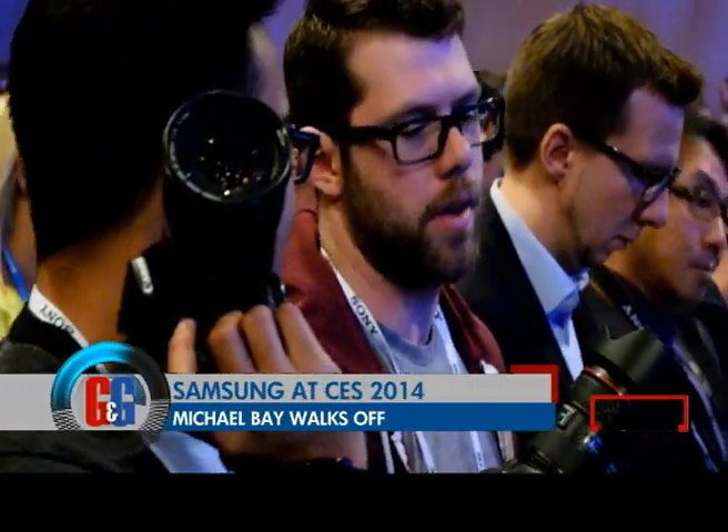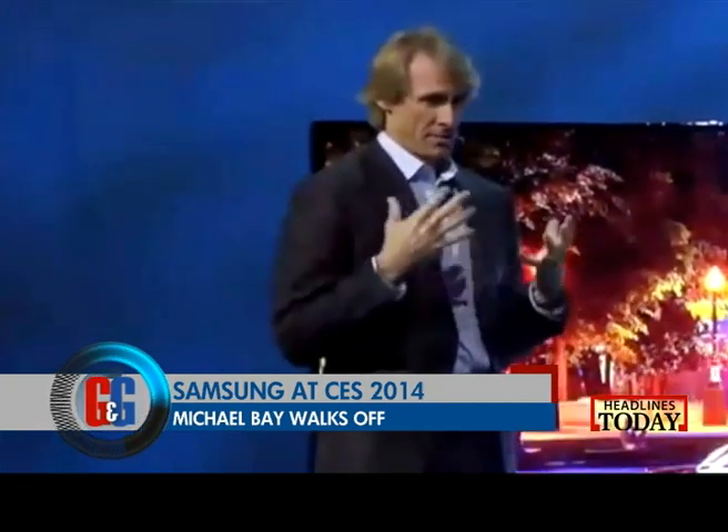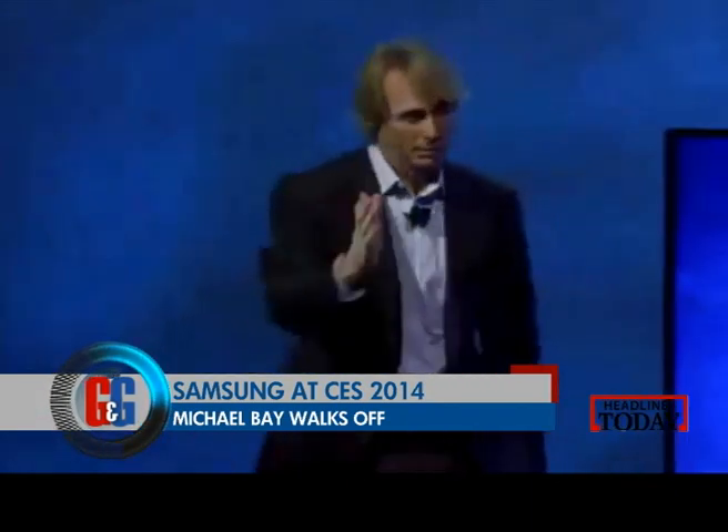Michael Bay, the famous Hollywood director of Transformers fame, walked in to talk about the curved 4K experience. But because of a teleprompter goof up, he embarrassingly walked away as he was clueless on what to say. 'The type is all off, sorry, but I'll just wing this.'